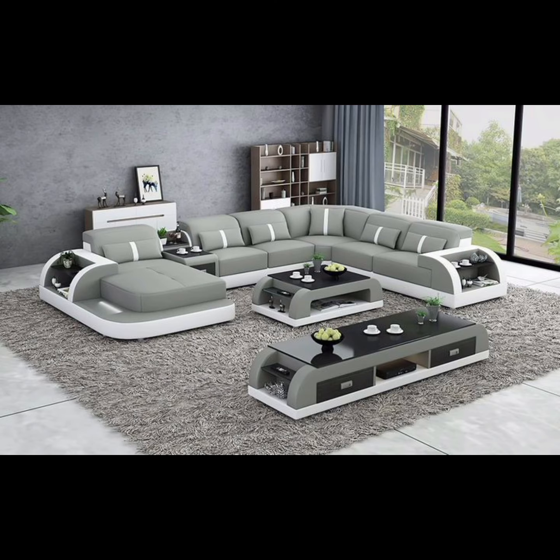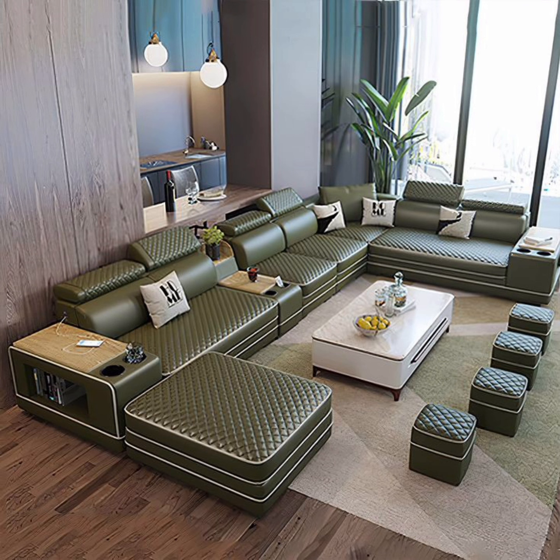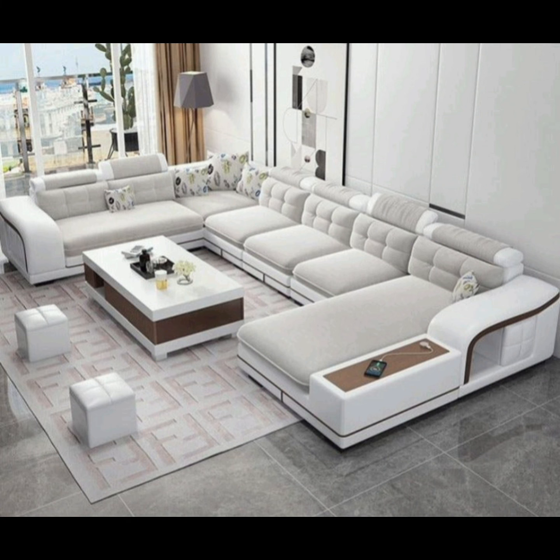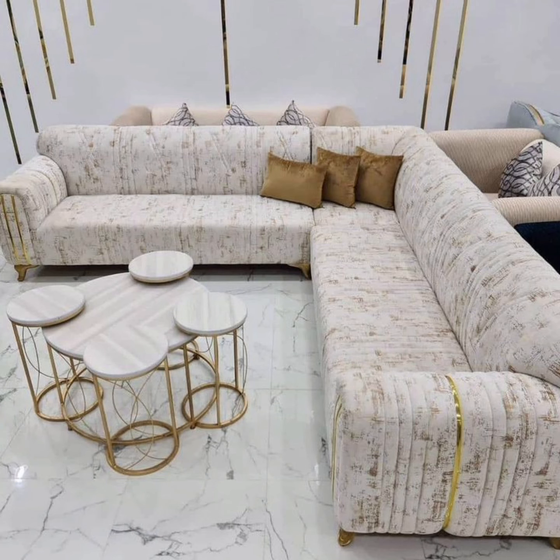For those with a penchant for the exotic, we can explore the world of Bohemian and Moroccan-inspired sofa designs. Think vibrant, patterned upholstery, plush cushions, and an eclectic mix of textiles, all of which come together to create a lively, laid-back atmosphere in your living space. These designs are all about celebrating individuality and bringing a sense of wanderlust into your home.